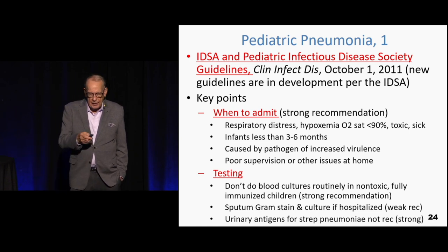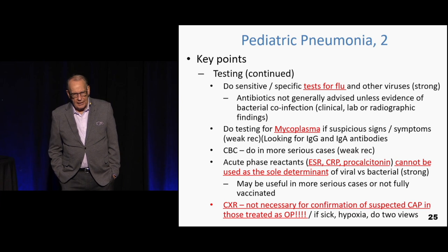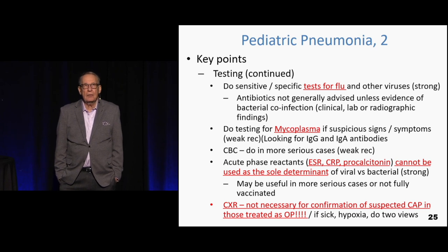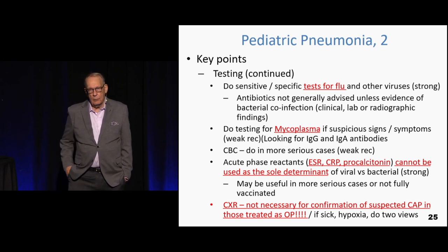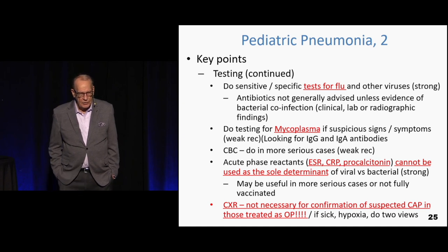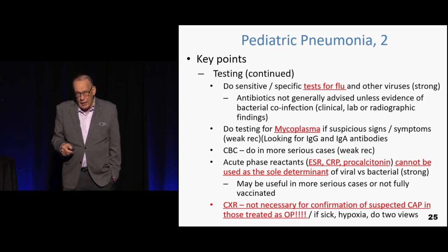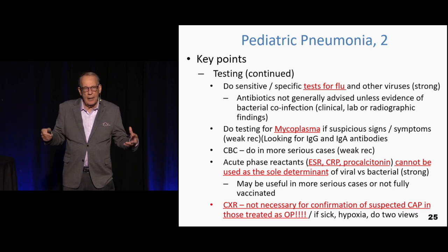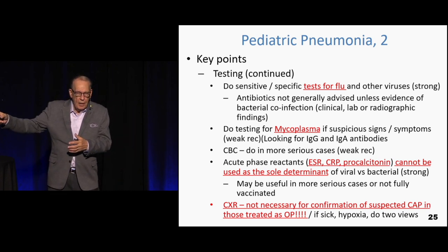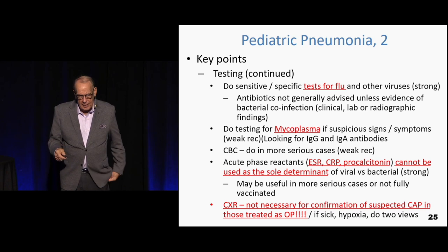Urinary tract antigens for bacteria — they don't recommend that at all. They like the flu test even if it's more than 48 hours, though treating flu with antivirals only picks up about 16-17 hours of illness duration in adults. Mycoplasma — basically walking pneumonia — is a mild pneumonia that doesn't start acutely: low temperature brewing for a week or two, started as a cold and is persisting. That's mycoplasma.